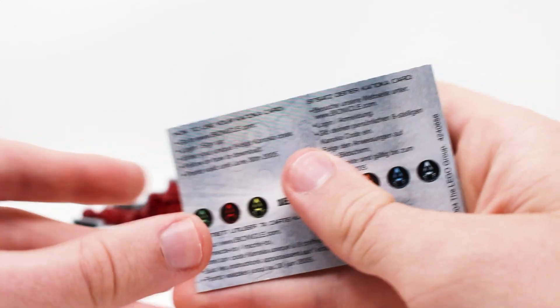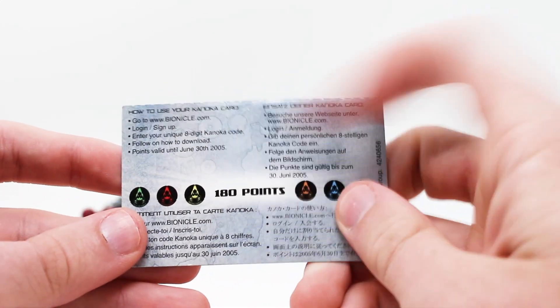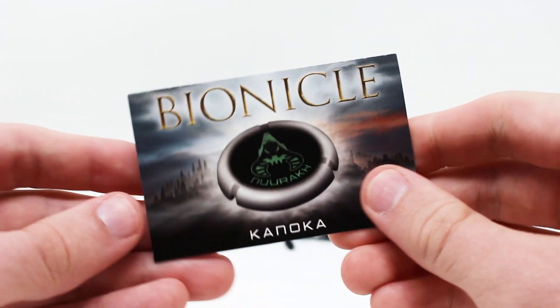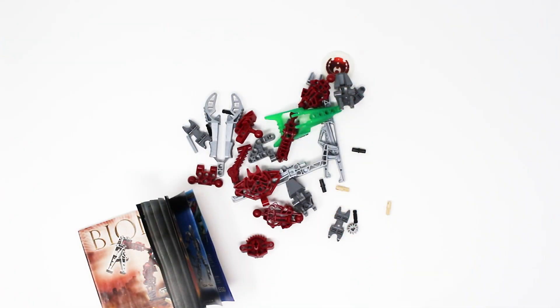Also included is this little business card explaining how you can use some points from the Kanoka card. It says they expire on June 30, 2005. You guys think they'll still work? I'm not so sure. Alright, let's get building.